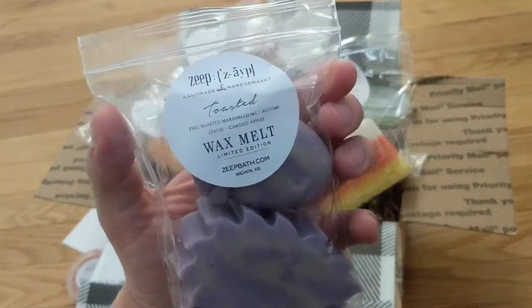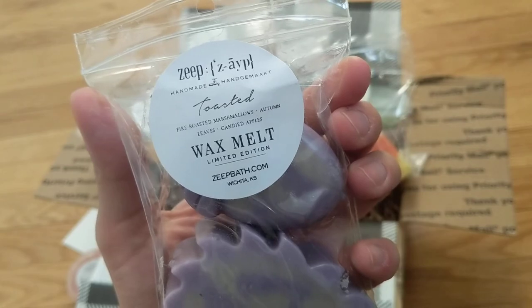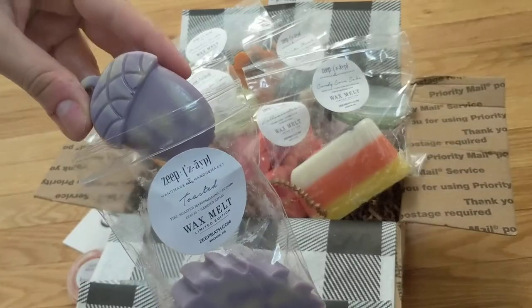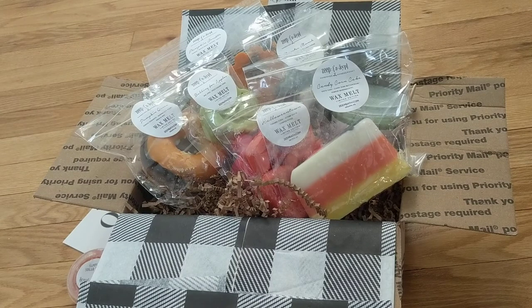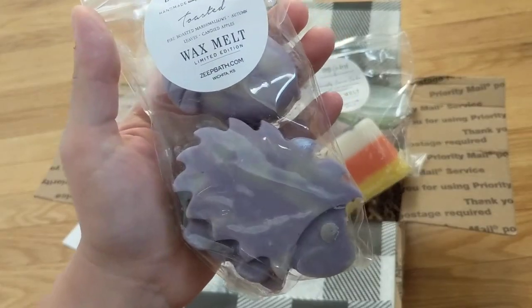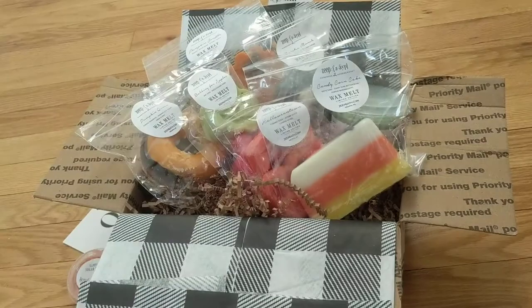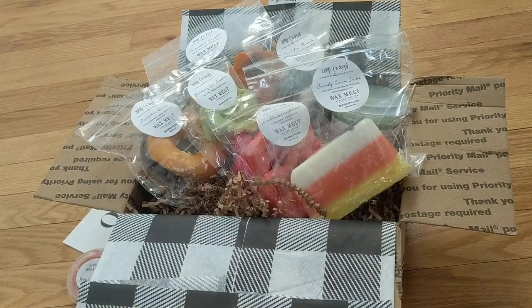The first scent here is Toasted — fire-roasted marshmallows, autumn leaves, and candied apples. It has a little acorn on top and it's purple with a greenish swirl design, and there's a little hedgehog. On cold sniff, this one is definitely strongest on the candied apples or leaves. I'm not getting a whole ton of marshmallow from this — maybe a little bit smoky, but definitely not a super smoky scent. It's more of a sweet candied apple type of scent.